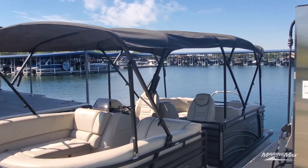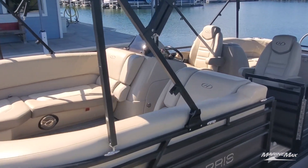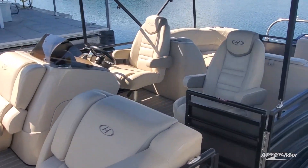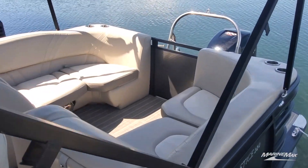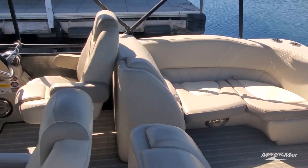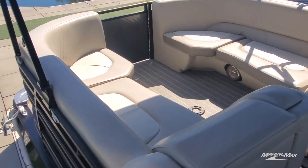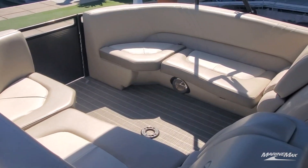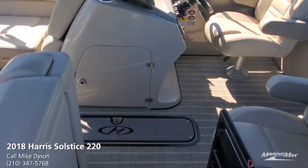Dual Bimini tops — you can shade the entire boat if you like. The center walkthrough dual-helm design gives you lots of versatility and is great for entertaining with a very open layout. The Solstice is a premium boat, so it's got the most comfortable upholstery and furniture you can imagine, with lots of storage underneath all the seats, including an in-floor locker for long items.